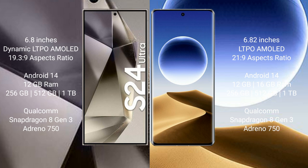Samsung Galaxy S24 Ultra runs on the Android 14 operating system. OPPO Find X7 Ultra also runs on the Android 14 operating system.